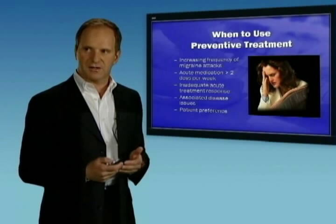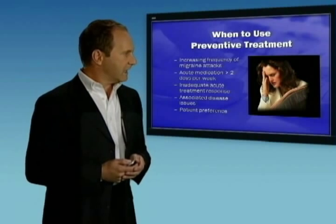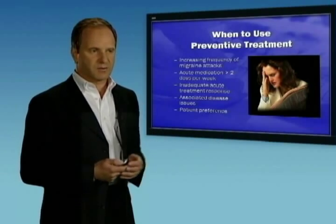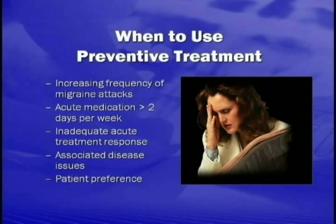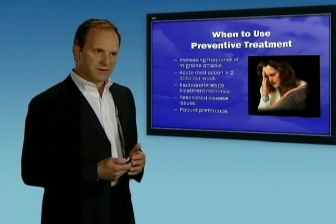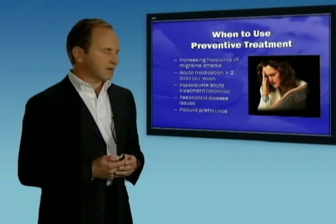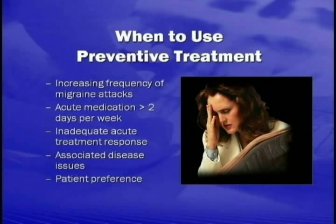When would we consider putting a patient on a preventative course of treatment? Headaches need to occur frequently enough to warrant it — if you have headaches just once a month, preventative treatment wouldn't be required. If you're having headaches as much as two days a week requiring Excedrin, that clearly needs preventative treatment. In general, we'll think about using medications to prevent attacks if patients are having migraines about two or three times a month. Comorbid diseases also play a role in our choice of medications — if a patient has depression, we might use antidepressants to treat both conditions.